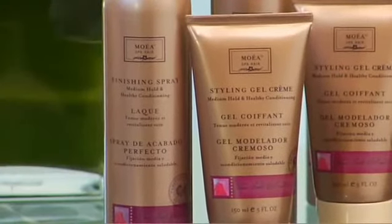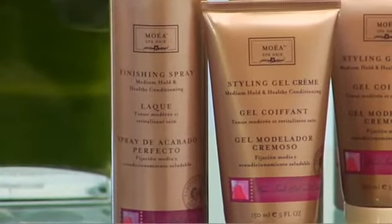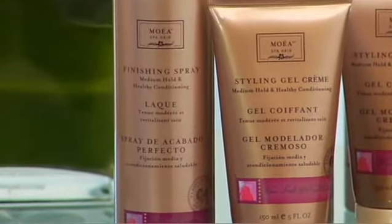Our finishing spray has a medium hold — I consider it our premier working spray. The natural conditioners allow you the flexibility of a working spray while building the integrity of the hair and protecting the color. I recommend you use it as a wet, working, or finishing spray. It provides a natural, healthy shine with flexibility.